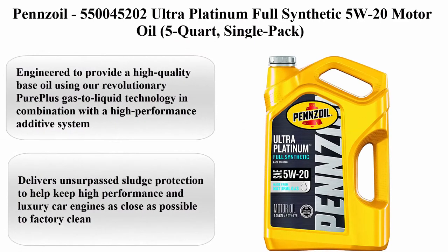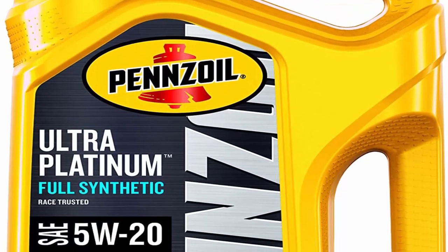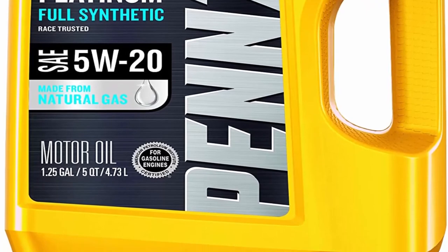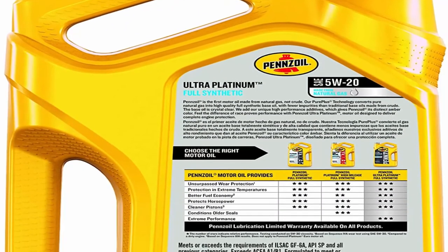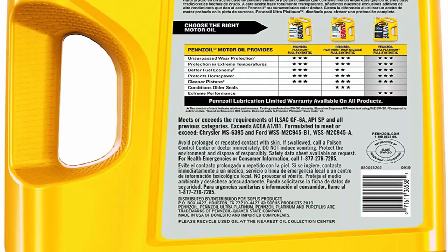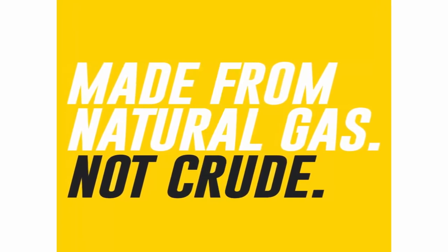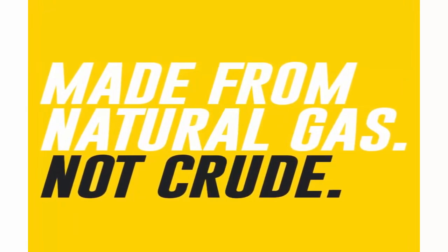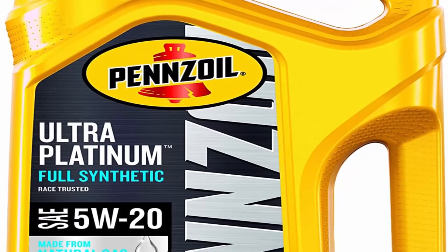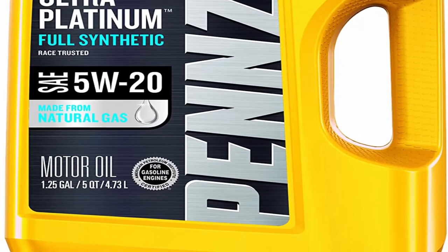Top 9: Pennzoil 550045202 Ultra Platinum Full Synthetic 5W20 Motor Oil, 5 Quart, Single Pack. Viscosity: 5W20, Brand: Pennzoil, Vehicle Service Type: Car and Truck, Liquid Volume: 160 fluid ounces. Engineered using revolutionary Pure Plus Gas to Liquid technology combined with a high-performance additive system. Delivers unsurpassed sludge protection to help keep high-performance and luxury car engines as close as possible to factory clean. Provides oil stability and endurance under extreme conditions of heat, load, and speed, protecting against viscosity loss and thermal breakdown. Formulated for faster low-temperature oil flow and protection in extreme heat. Keeps pistons dramatically cleaner than required by the toughest industry standards.